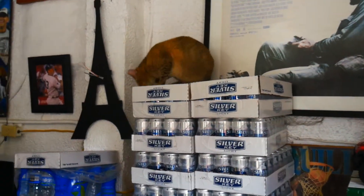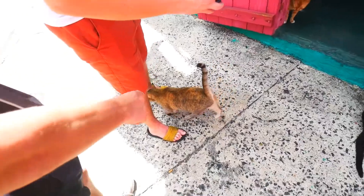Dollar beers out here — not bad, I like that. I like this chill spot.